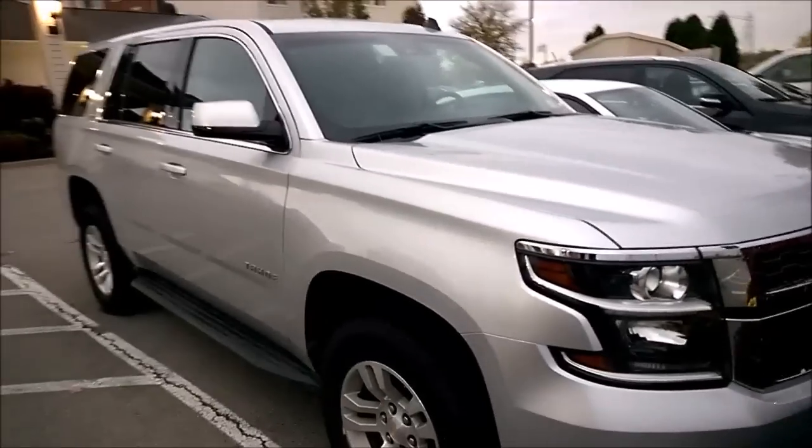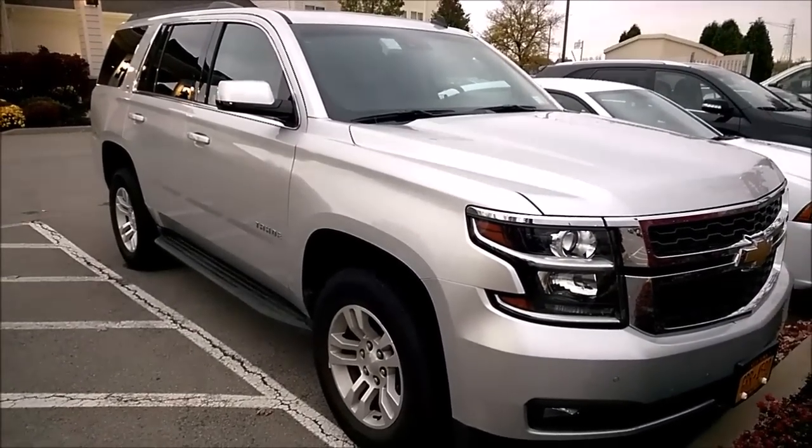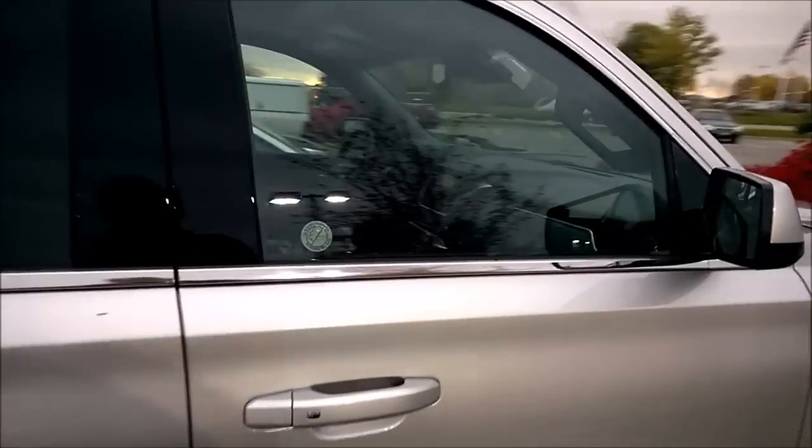Why would someone buy a Tahoe — or rent it? Well, in my case I rented it because they didn't have a car available for me and they gave me this with no increase in price, so I was like okay. Anyway, let's see what we got.